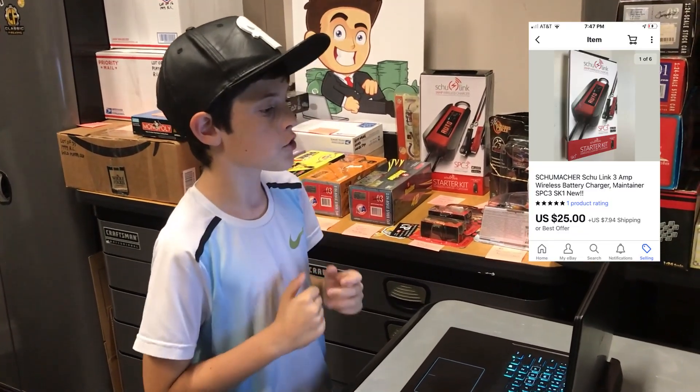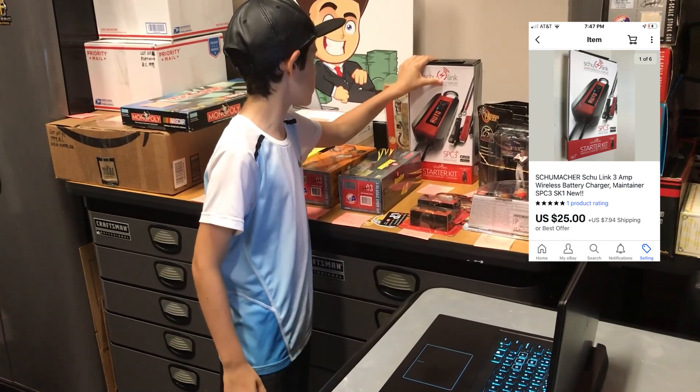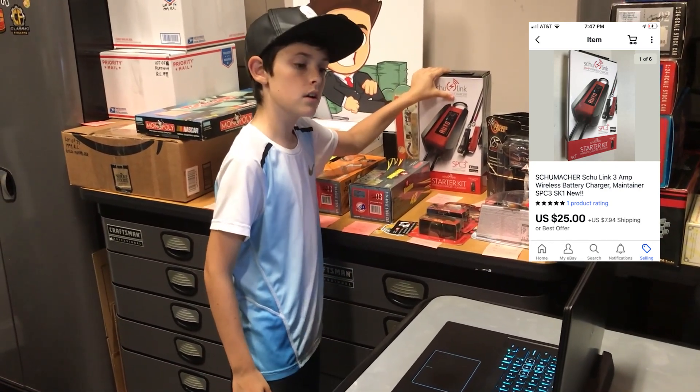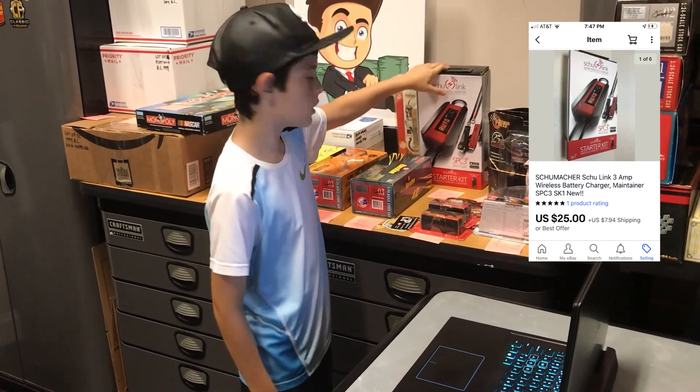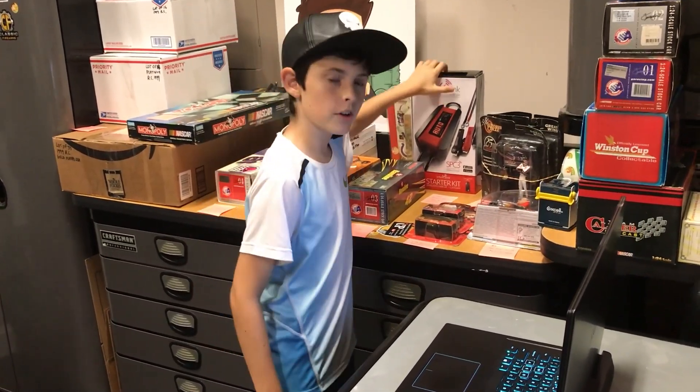Next up, we got the Shoemaker Shoelink starter kit right here. This goes to someone in Standard, Missouri for $25 plus shipping. I got this one at a yard sale like two or three weeks ago for five dollars. Thanks for the deal.